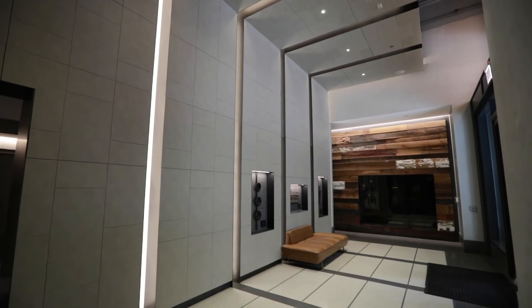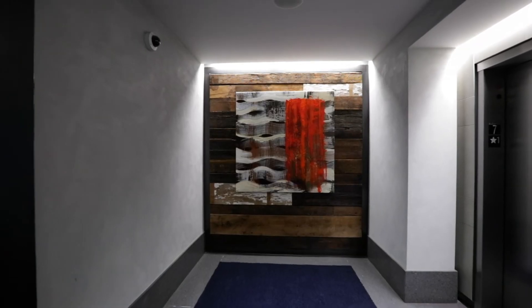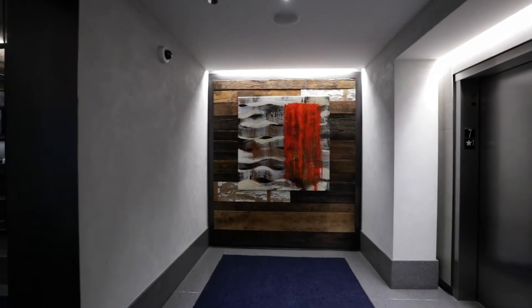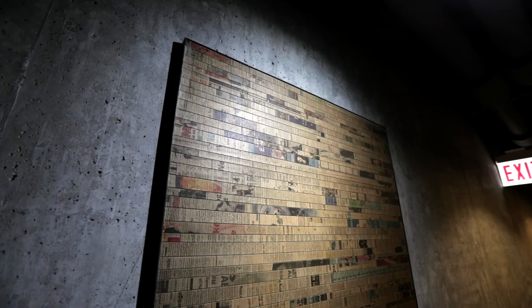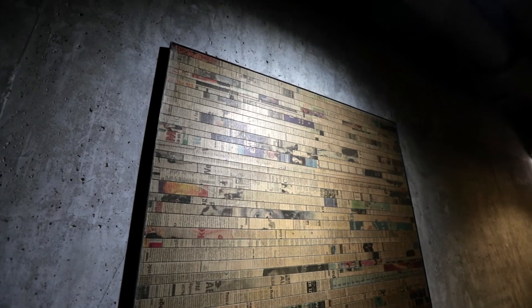After walking through the front lobby of Siena, you will immediately see the well-thought-out details, from the reclaimed wood accent walls to the beautiful photography throughout. These little details are just some of the many reasons you will love calling Siena home.